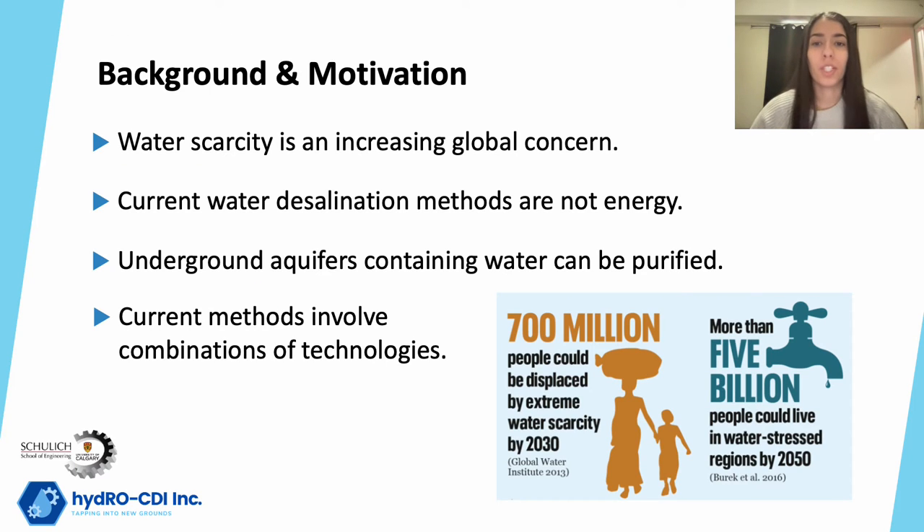With rising global population, exponential industrial expansion, and unfavorable climate advances, the availability of fresh water and its shrinking resources in many regions of the United States became a prominent challenge. Many regions in the United States have endured water shortages in the past decade, yet they contain available underground brackish water deposits that could be converted and purified into safe water for everyday household use.